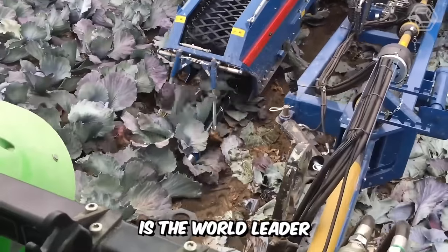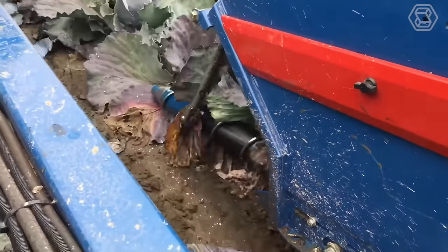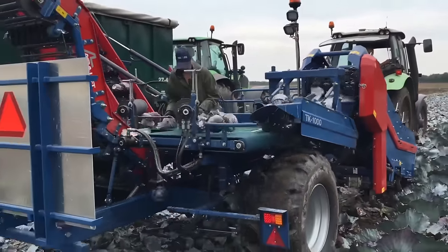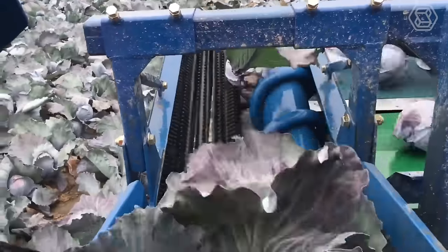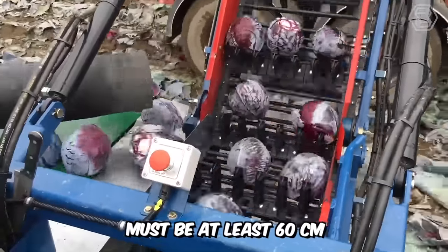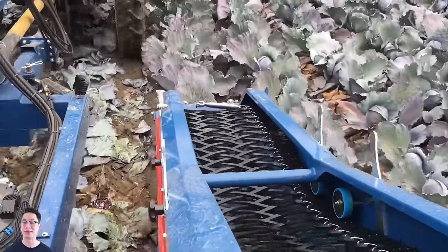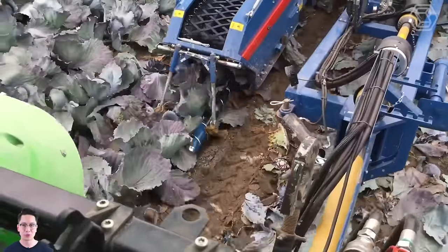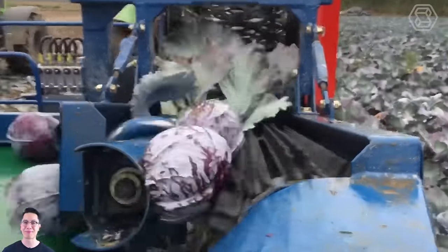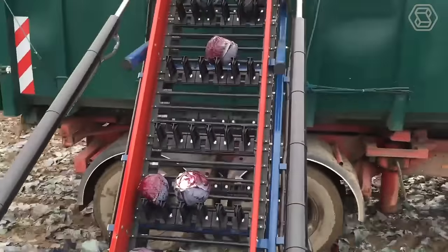Asa Lift is the world leader in cabbage harvesting machines, and their TK Series Cabbage Harvester is world-class. Here is the trailed version of the TK-1000. Cabbage can either be stacked manually into containers or fed via a conveyor belt to the trailer on the side of the combine. The row spacing for the combine harvester must be at least 60 cm. Daily throughput is up to 1.5 hectares depending on conditions, model, row spacing, types of bunches, yield, etc. The harvester can be equipped with optional add-ons to optimize performance under given conditions.